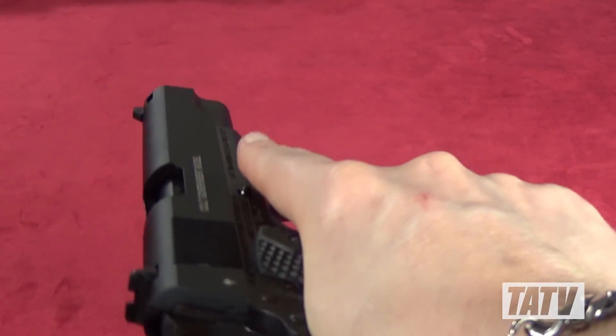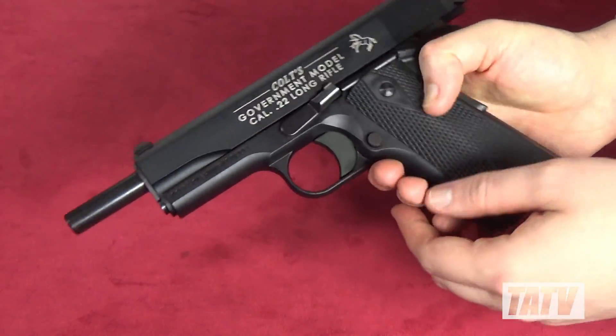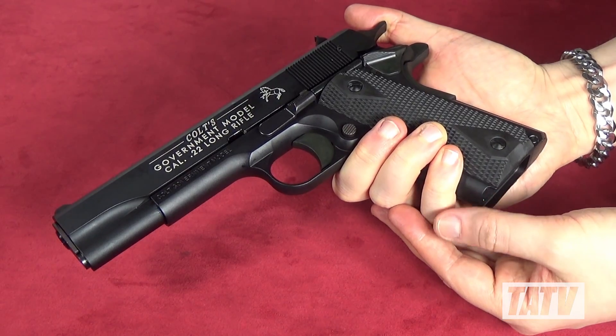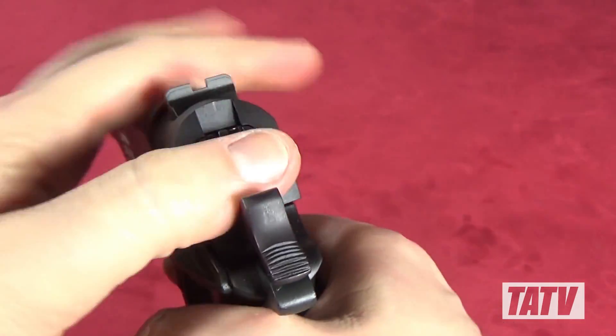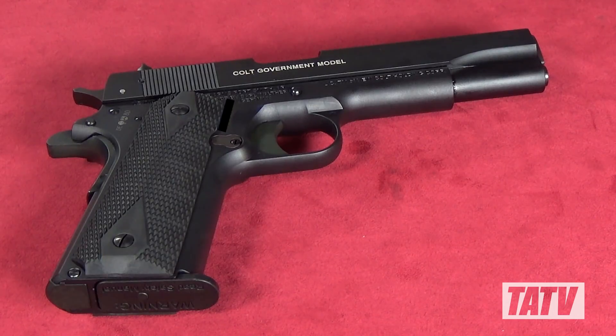In terms of operation, everything functions smoothly and easily, making it a pleasure to shoot. The hammer has a comforting firmness to it, which instinctively allows you to know exactly where it's going to rest, and likewise where the trigger is going to break during operation. Mine required virtually no break-in period at all, and appears to be equally happy to chow down on both premium and bulk pack .22 without issue or complaint.